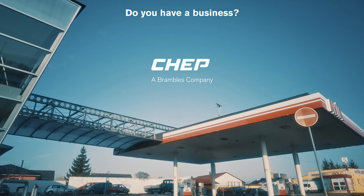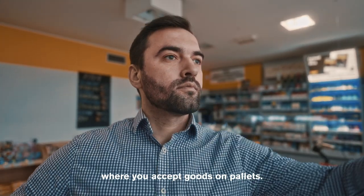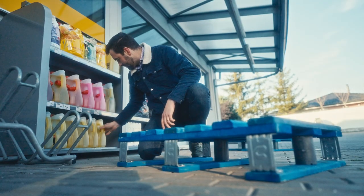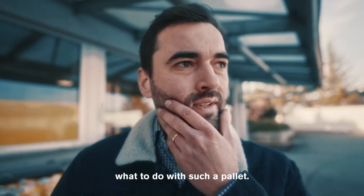Do you have a business? A place where you accept goods on pallets? Maybe some of those pallets are blue? And you may wonder what to do with such a pallet?